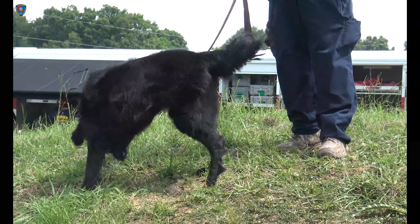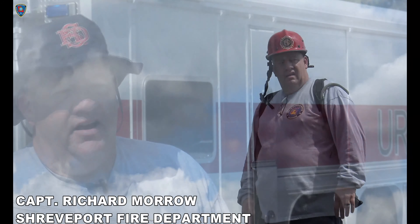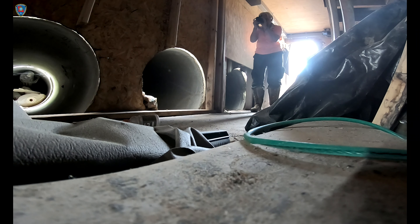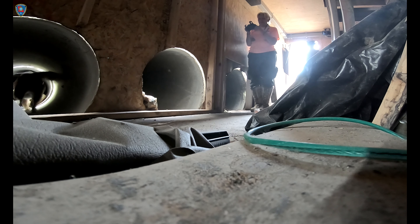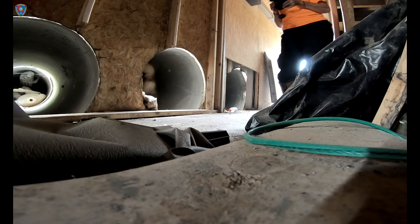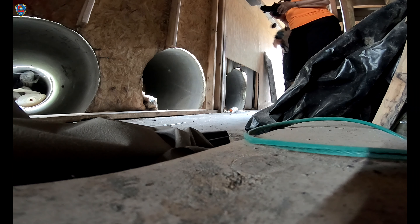The K-9s are extremely important because they provide a service that we as humans cannot — and that's their nose. They can clear lots of territory fast. They don't have to actually see the victim or the people we're looking for; they detect it with their nose and then let us know, and that saves on time and equipment.